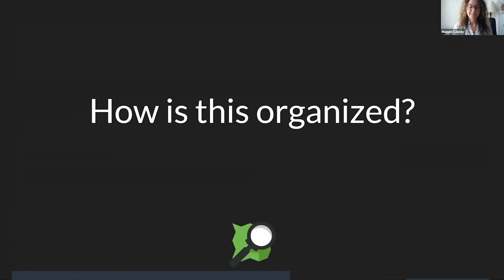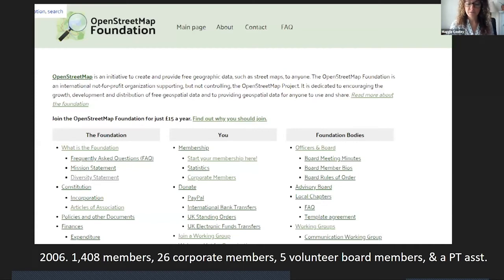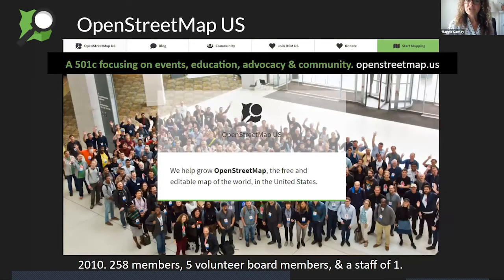Getting back to the question of how this is organized — the simple answer is not really. It's a data commons, and part of the power of OpenStreetMap is derived from its decentralized nature. But there is the OpenStreetMap Foundation. They are responsible for setting up the servers, they maintain the trademark and the license, and they have seven volunteer board members, a part-time assistant, and many volunteer working groups. It's a foundation mainly run by volunteers. Within that foundation, there are local chapters, mainly represented by countries, and that's where OpenStreetMap US recently became a local chapter. We have a staff of one — which is me — five volunteer board members, and a membership system here in the US.